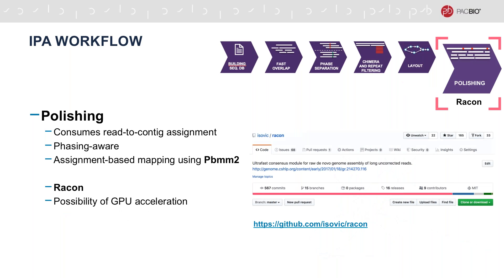In the last stage, IPA performs polishing of the assembled contigs. Polishing consumes the read-to-contig assignment and maps all reads only to their assigned contigs using PBmm2. Consensus is performed using the RACON tool, which implements a fast vectorized version of the POA algorithm. Additionally, RACON can be configured to run using GPU acceleration on systems that support it.